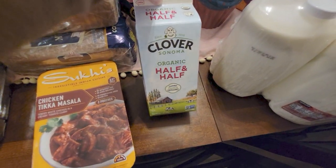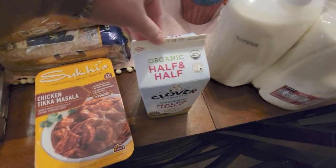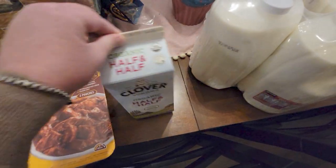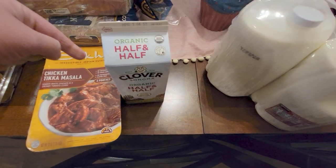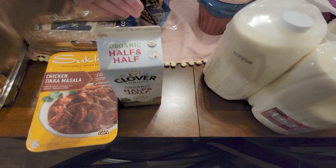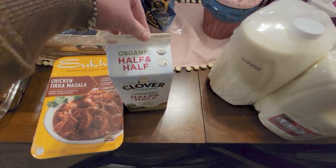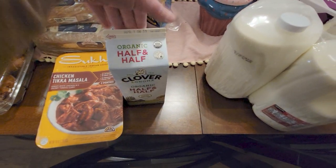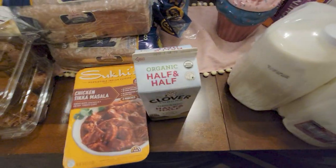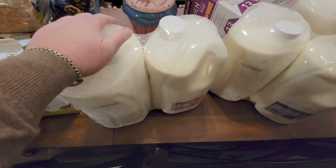I got organic half and half for my husband — five dollars and some change — for his coffee. Normally I buy the regular at Costco since it's a better deal, but they didn't have the regular, only organic, so I just got the organic one.